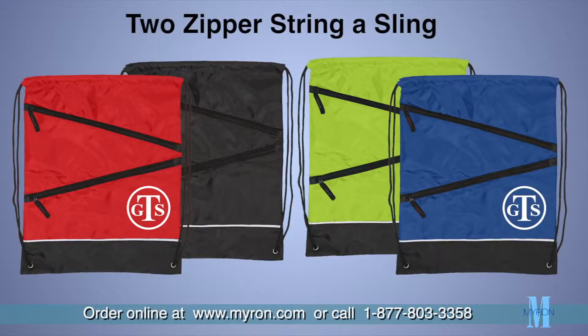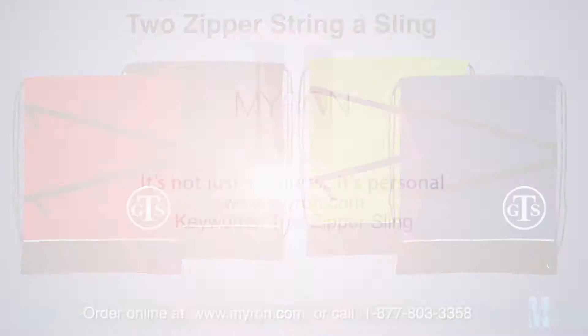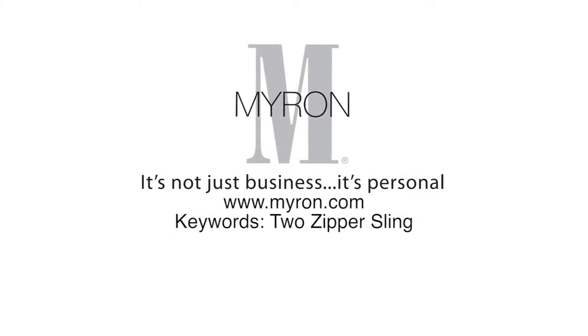Just add your custom message, company name, or logo imprint for a great promotional gift. For more information go to Myron.com keywords two-zipper sling.